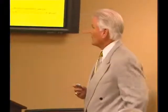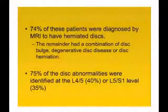The files were pulled at random — not case-selected. Seventy-four percent of these patients were diagnosed by MRI to have herniated discs; the remainder had a combination of disc bulge, degenerative disc, or disc herniation.